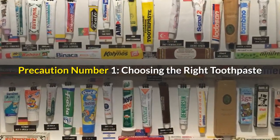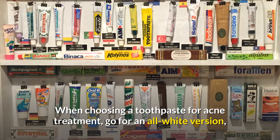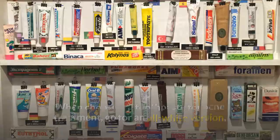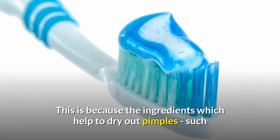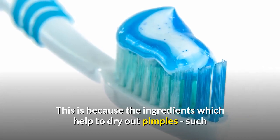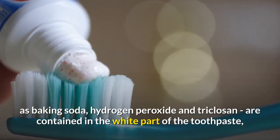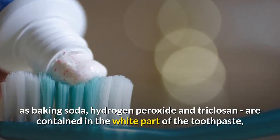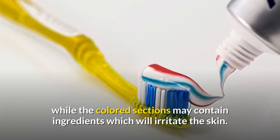Precaution number one: choosing the right toothpaste. When choosing a toothpaste for acne treatment, go for an all-white version, not a toothpaste with red, blue, or green stripes. This is because the ingredients which help to dry out pimples, such as baking soda, hydrogen peroxide, and triclosan, are contained in the white part of the toothpaste, while the colored sections may contain ingredients which will irritate the skin.